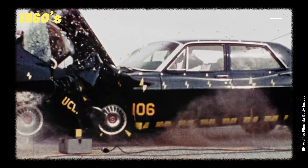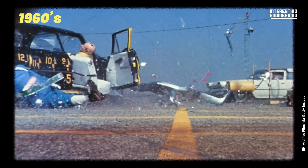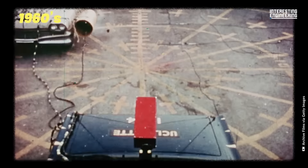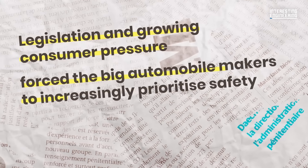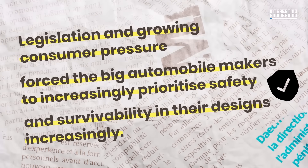"Unsafe at Any Speed," the groundbreaking campaign from the 1960s, was the first to highlight the poor safety standards of cars of that era. Surviving a car crash 50 or more years ago was something of a lottery. Crash test pictures from the time show how dangerous it was. Legislation and growing consumer pressure forced the big automobile makers to prioritize safety and survivability in their designs increasingly.